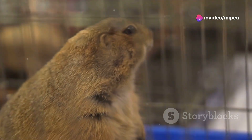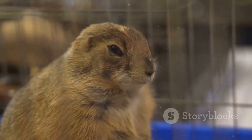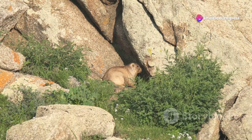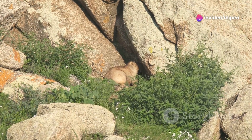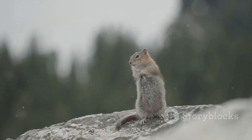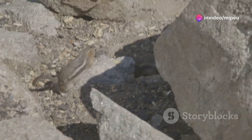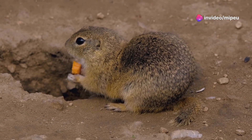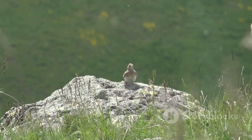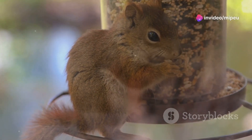One of the most striking things about the pika is its voice. It has a high-pitched call that echoes through the mountains, used to communicate with others, warn of danger, and defend its territory. The pika's call is surprisingly loud for such a small animal — it can be heard from over a mile away, making it essential for communication in the vast, open spaces of the mountains. The pika has a repertoire of calls: a short, sharp call for warning of predators, and a longer, more melodic call for attracting mates.